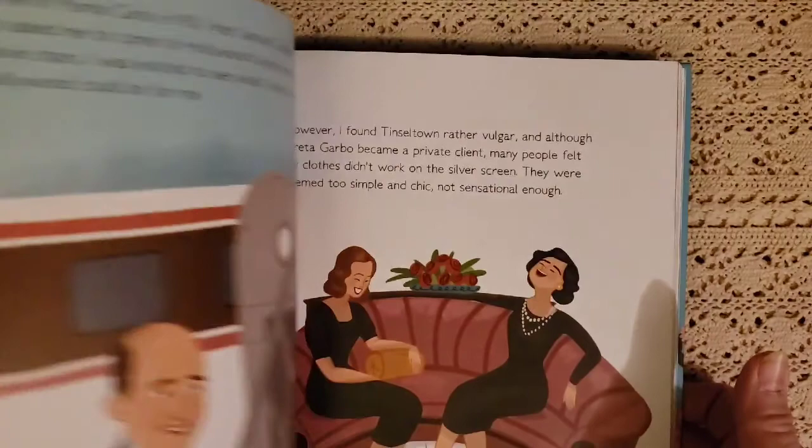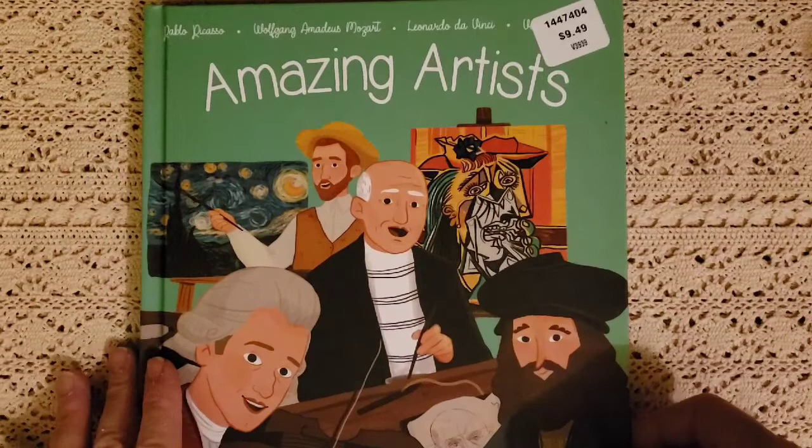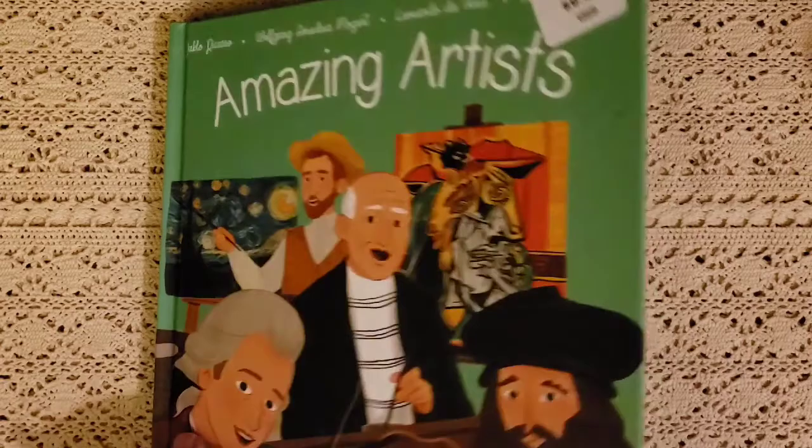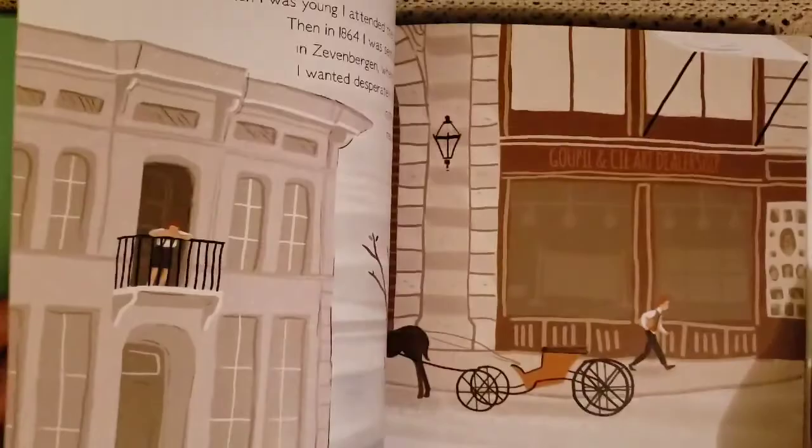The next one is Amazing Artist, which we will use with our artist picture study through Charlotte Mason. It gives you great information, their location, their timeline. I really liked this one and I'm excited to use it in our school year — in our morning basket during family time when we do our art.